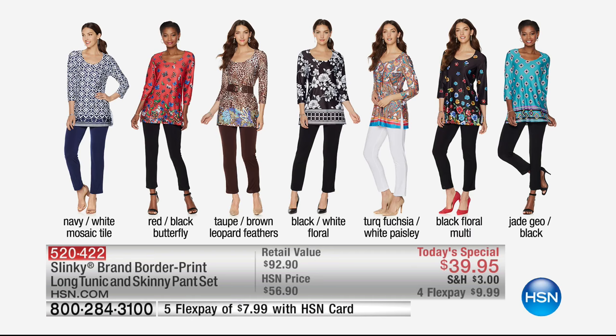I'm wearing the navy and white mosaic tile that comes with the navy pant. The red and black butterfly, which is a huge fashion style trend coming up for spring. The taupe and brown leopard feathers — wait until you see this one in person because leopard from Slinky is gorgeous. And then they just highlighted it with these beautiful multicolor feathers. Black and white floral, absolutely classic in that black and white.